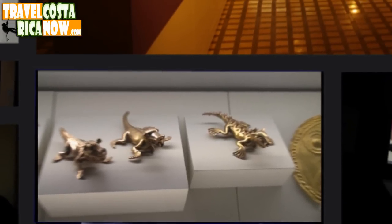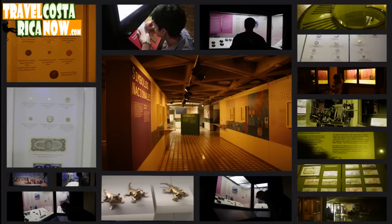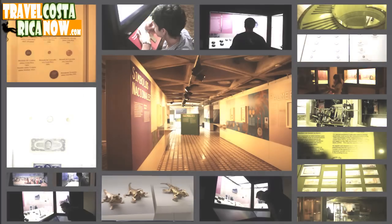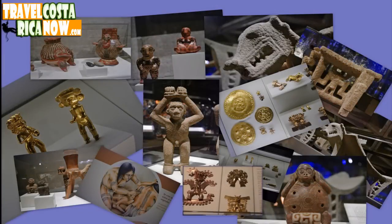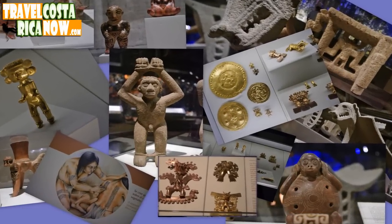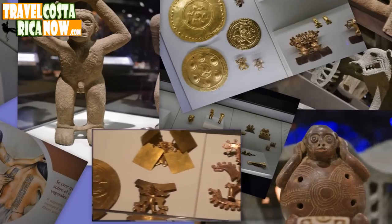They have a whole section of Costa Rican money — the money they used in the past, all the coins and dollar bills that they used from the 1800s and stuff. Tons of info on the whole monetary system. So you could spend, if you're into it, a couple hours here. The second floor has an art gallery with paintings — some of the better art I've actually seen in Costa Rica. As far as the museum goes, they really did a nice job of presenting what they wanted to do. The gold part was nice. Most of the gold pieces are really tiny little pieces that would probably fit in your hand.